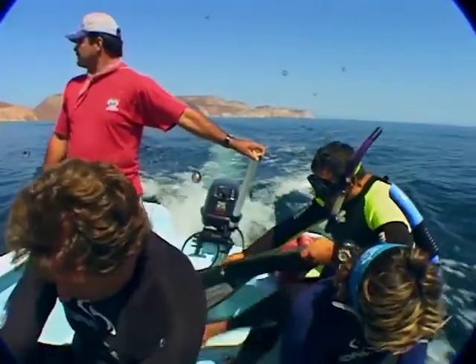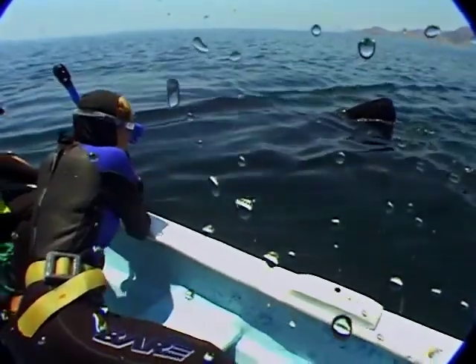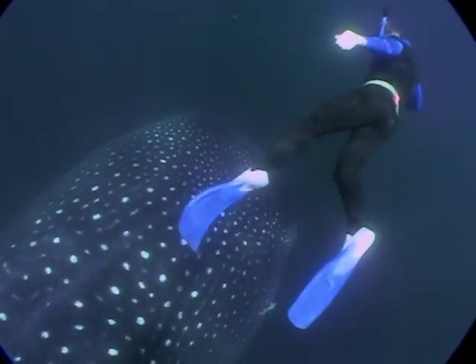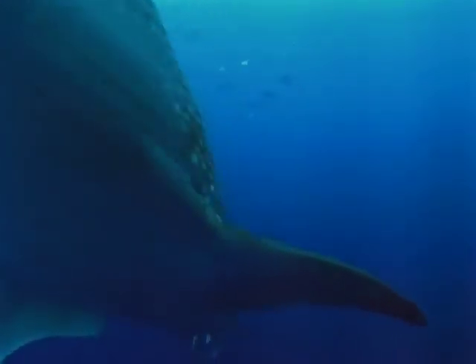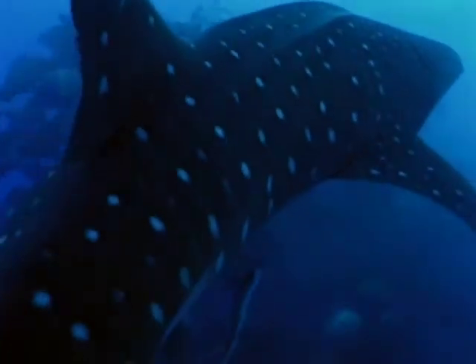Getting amateurs to help scientists creates a global community with a common goal of conservation. That's why Brad Norman has been named one of National Geographic's emerging explorers. With his innovative program, vacation photos might just help save a species.